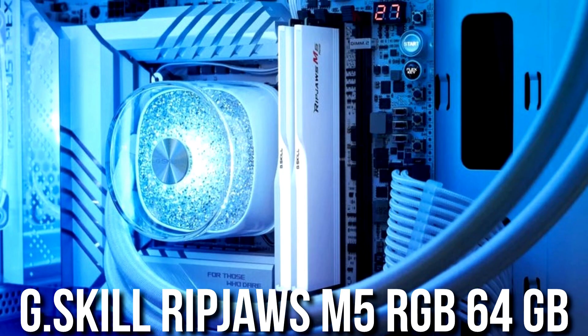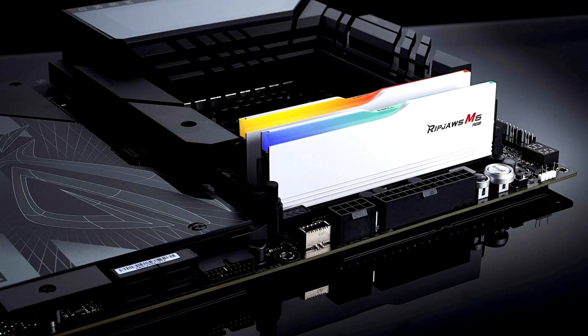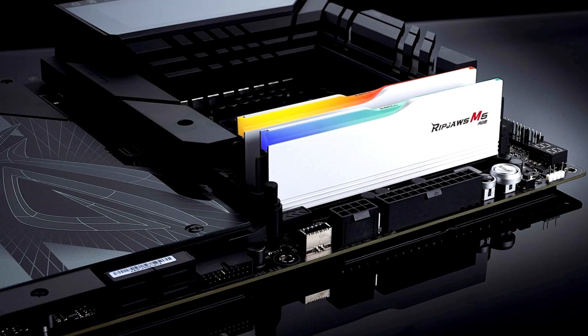You get 64GB of RGB memory running at DDR5-6000 with CL30 timings — very fast. Having 64GB of RAM is ideal especially if you are a content creator or want to do more than just gaming.